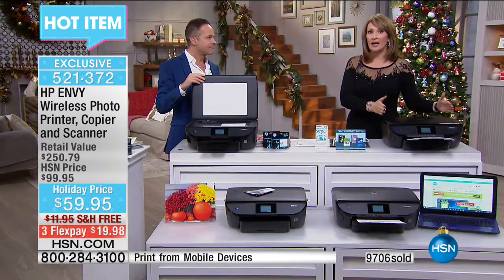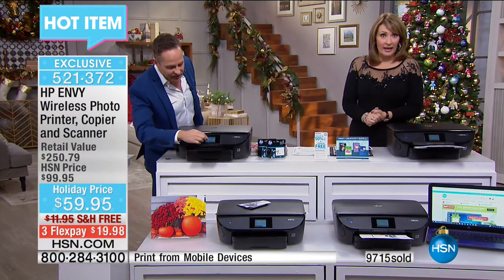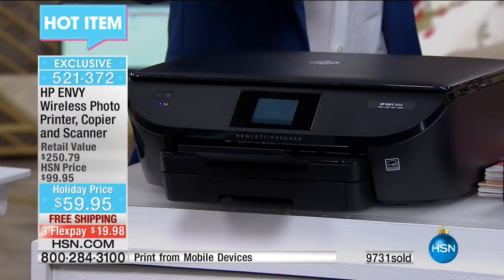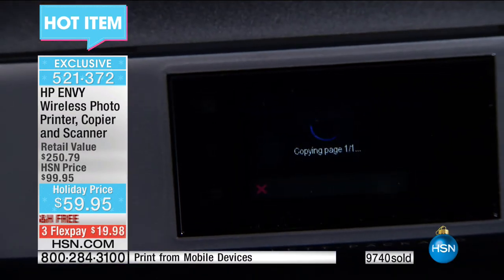I would jump in and get mine now — this is the lowest price ever on an HP Envy Series. For $59, I really can't get over it. I think we paid at least $100 for ours, but we love it. And you got full inks included — it's the inks alone that are worth it.